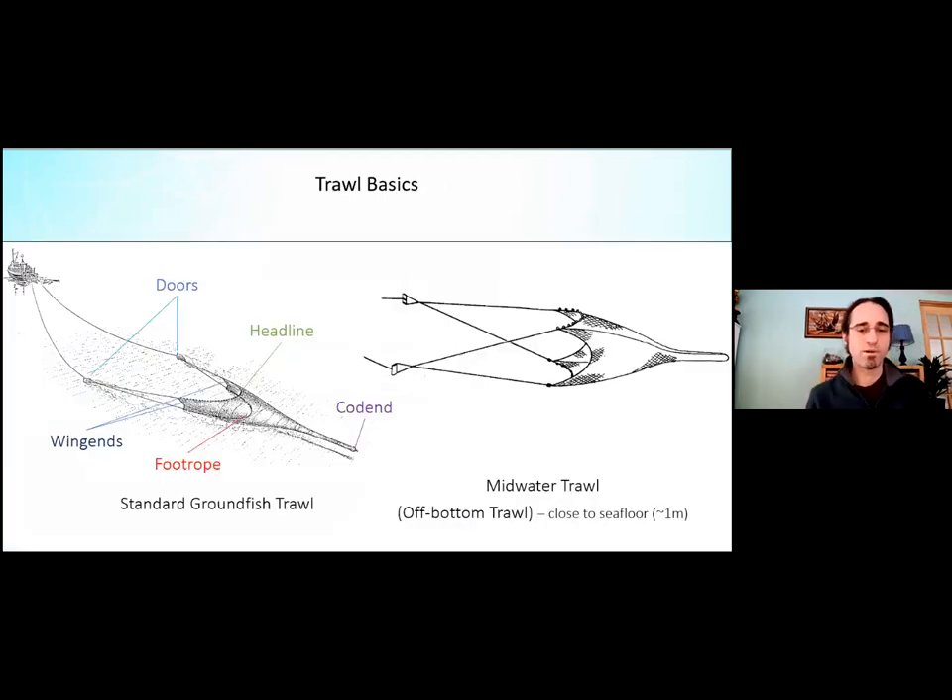For those unfamiliar with trawl basics: a standard groundfish trawl has a vessel pulling doors that act like planes and spread out via hydraulic forces. They spread the wing ends of the net, connecting to the headline on top and the foot rope below, both making contact with the seafloor. The headline is usually somewhat forward of the foot rope, and fish collect and size-select in the cod end at the back.